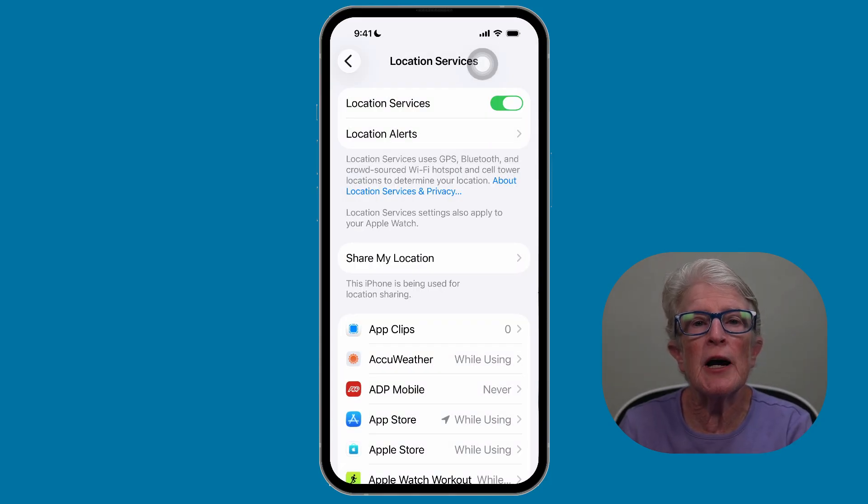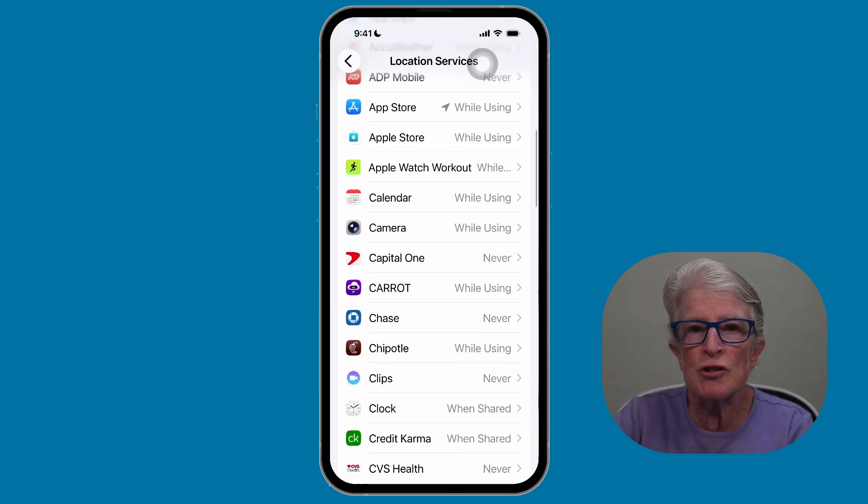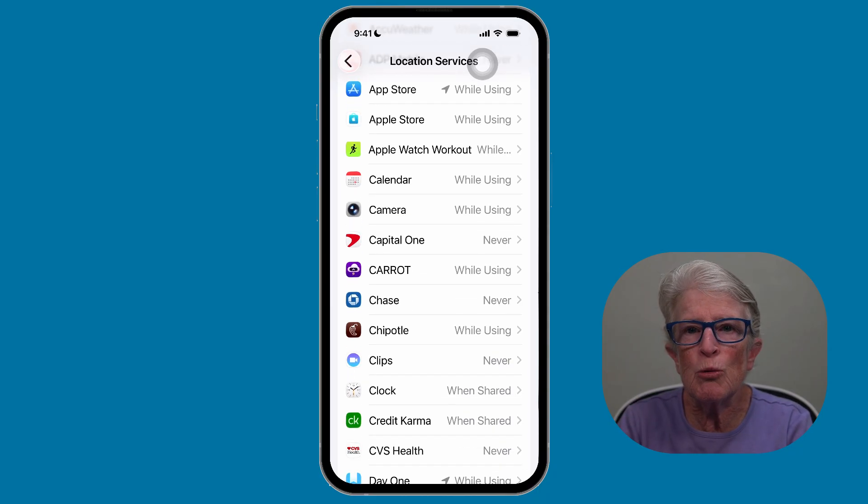Rather than turning off location entirely, a smarter approach for many seniors — and anyone using an iPhone — is to customize location access on a per-app basis. This lets your important apps use location when they need it and stops others that don't. So again, open the Settings app, go to Privacy or Privacy and Security, and then Location Services. You want to be sure that Location Services is turned on if you want some apps to use it. Then scroll through the list of apps, and beside each one you'll see something like Never, Ask Next Time, While Using, or Always.